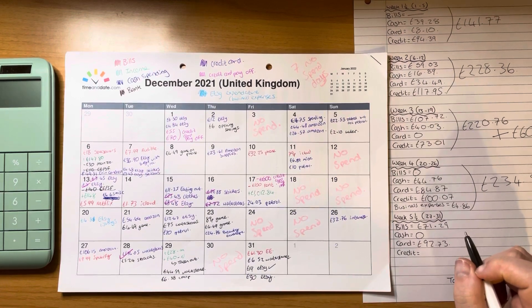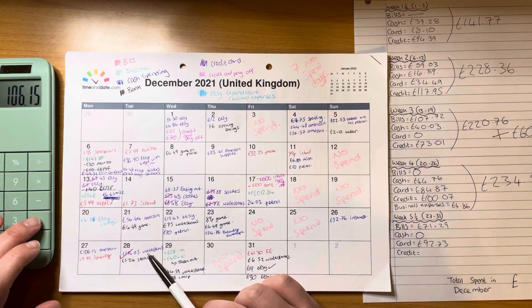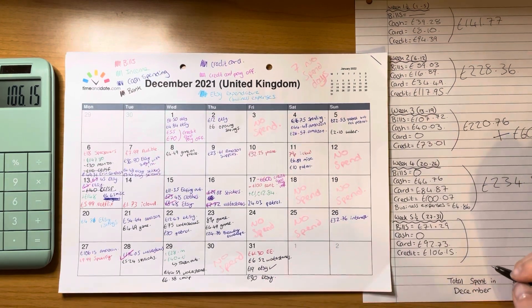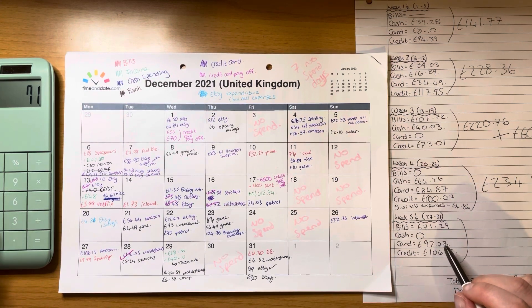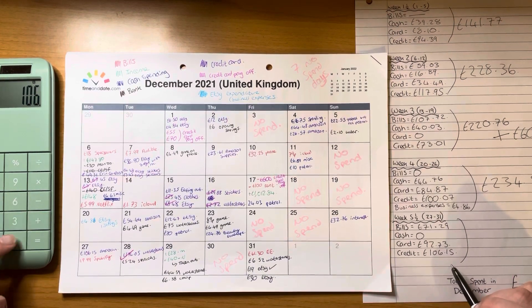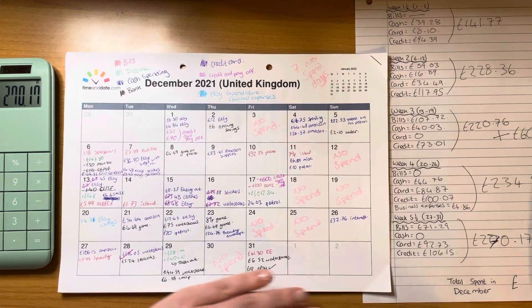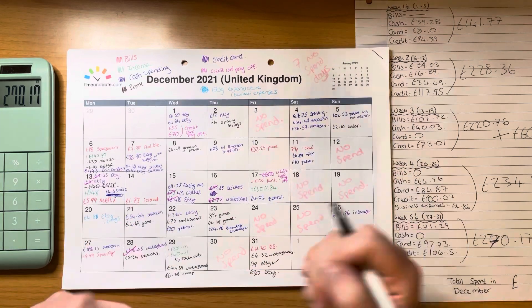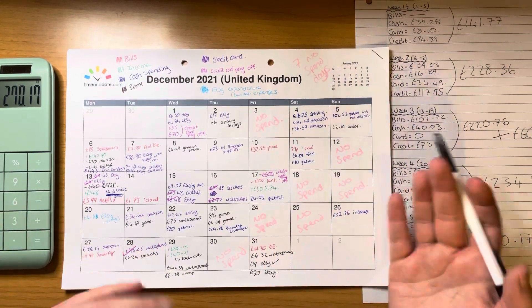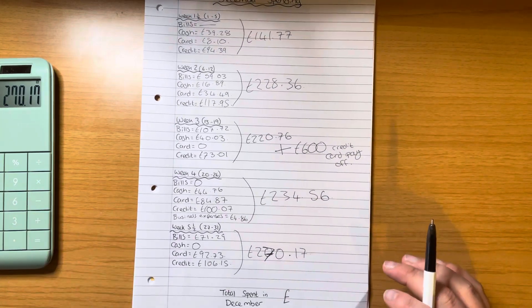Credit card for the last five days was £106.15 — the other amount had been paid off so I'm only counting the £106.15. Total for the last five days: £71.29 plus £92.73 plus £106.15 equals £270.17. When I spend on my credit card and the money goes back in to replace it, I just count that as nil — I might change how I do it but I've only just started doing this.